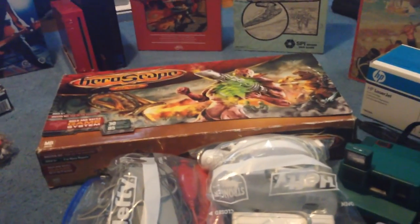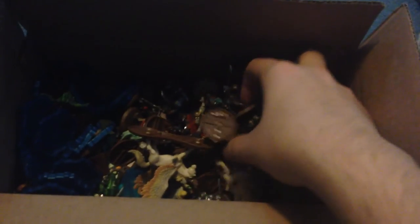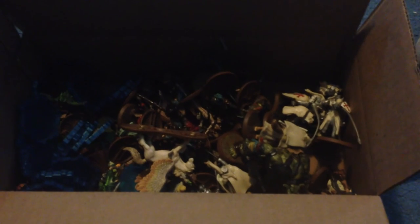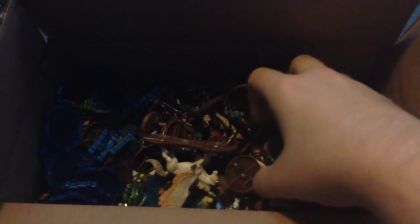Part of that $80 deal was some more HeroScape stuff. As you can see I got a ton of figures — and this isn't even all of them. Got the sparkly water tiles, a box full of terrain, and tons of expansions. I would say anywhere from $300 to $500 in expansions. Still have to go through quite a bit of those.